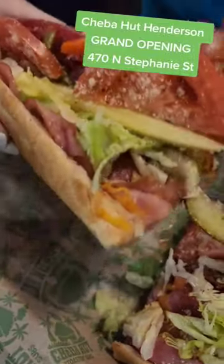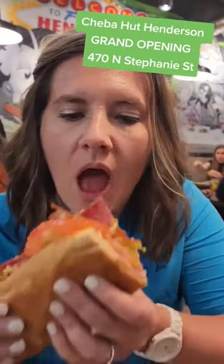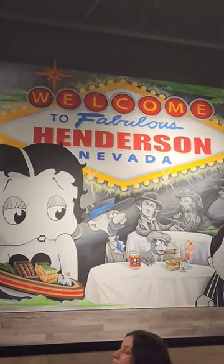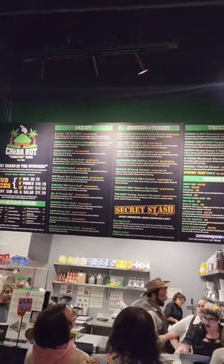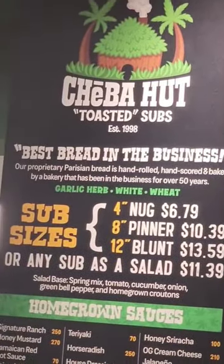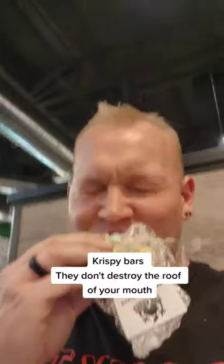If you're looking to get toasted and something delicious for your gut, then look no further than Shiba Hut. They just opened their fourth location here in Vegas, and we couldn't be happier. They have an awesome menu, tons of different foods, so they got something for everyone.